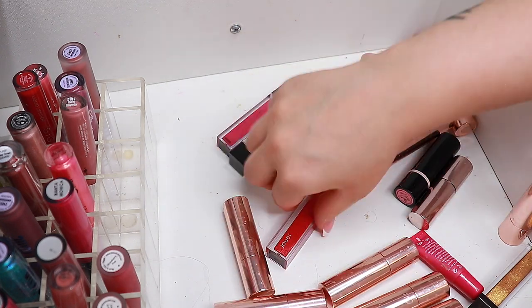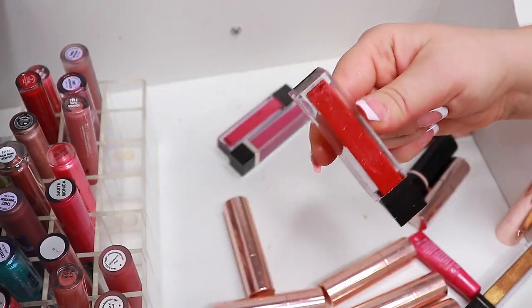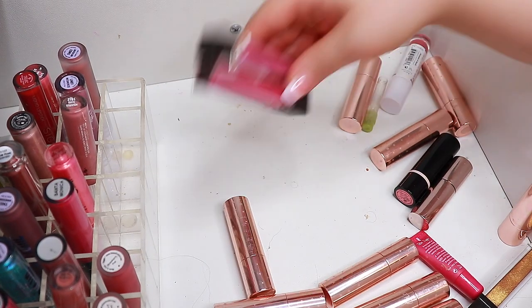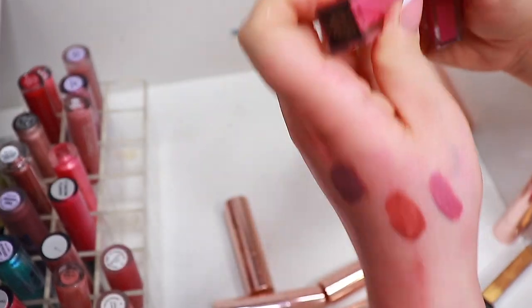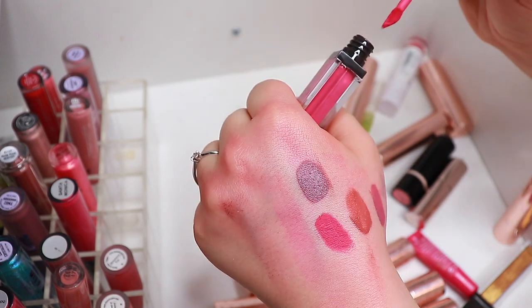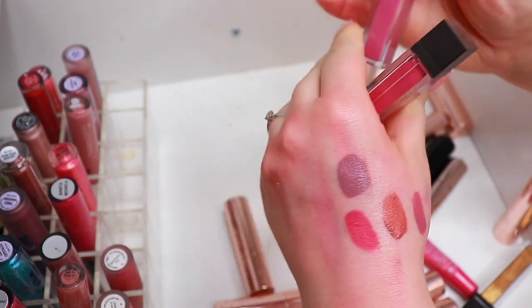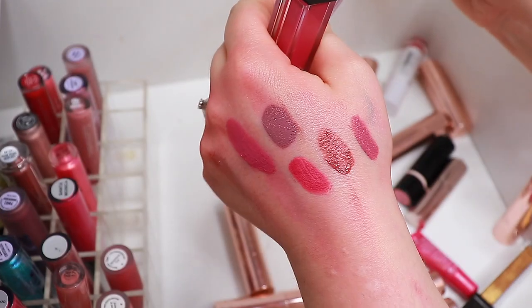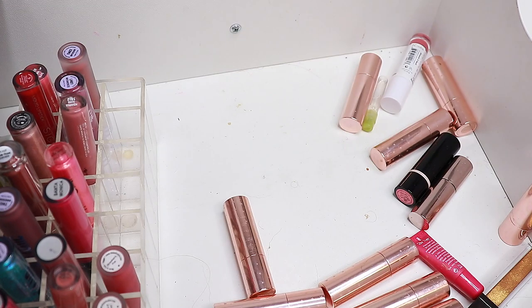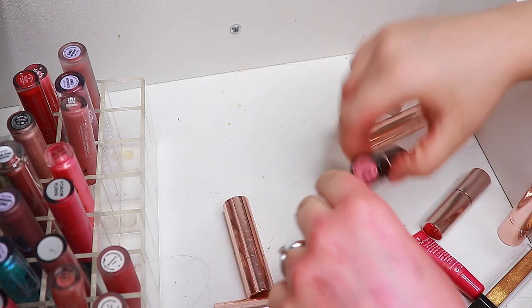I'm going to tackle these ones from Jouet. This one is a gloss and I love it. Fruit La Passion — that is so dry, I'm going to get rid of that one. And this one I think is a gloss — oh, so pretty, going to keep that. I used to think I couldn't declutter anything if I paid a lot for it, but now I just don't really care.